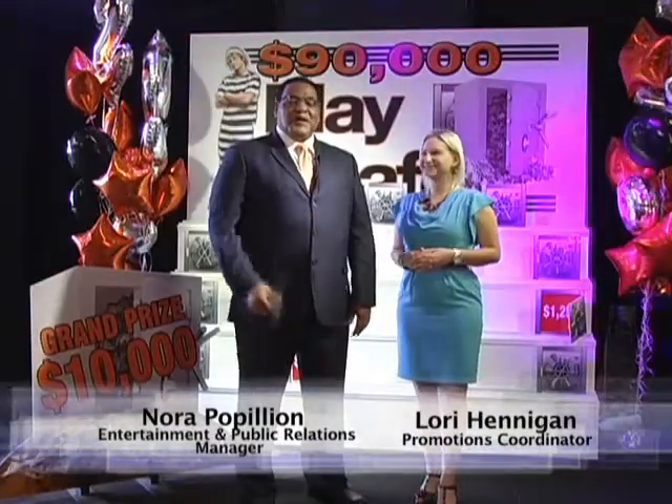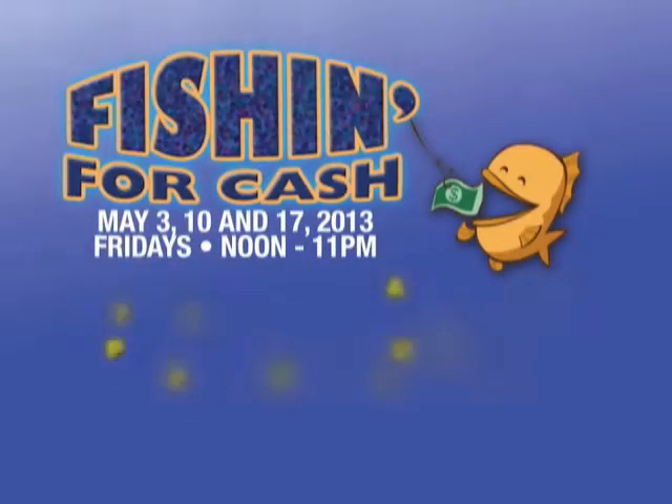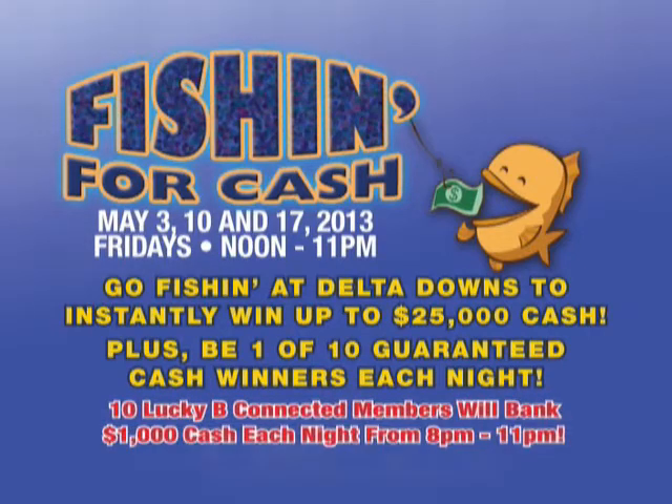Thanks, Don. My name is Nora and I'm the entertainment manager at Delta Downs Racetrack Casino Hotel. I'm standing with the lovely Lori, and we're here to talk about what's going on in May at Delta Downs. Every Friday in May, all you have to do is bring your B-Connected card out to Delta Downs and swipe it at any red promotions kiosk to go fishing for cash. You can win up to $25,000 cash just by swiping your card.